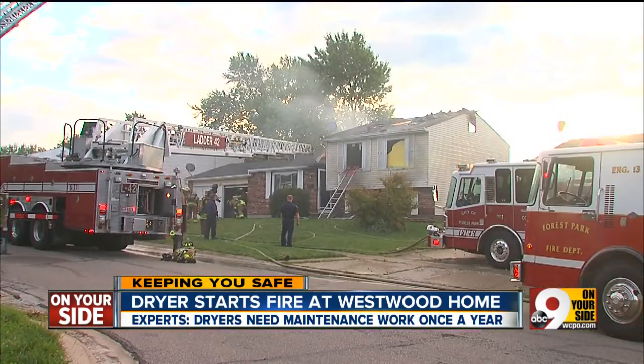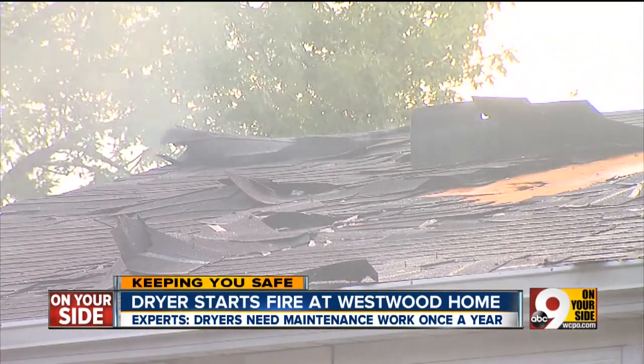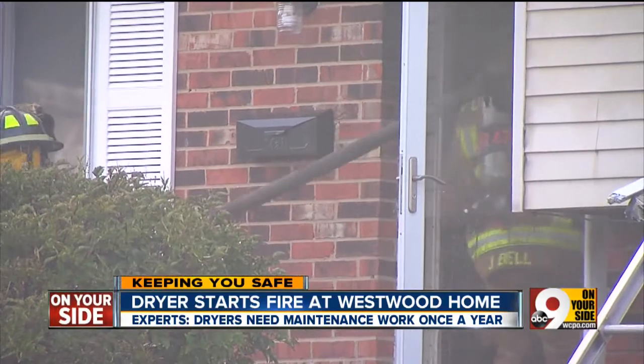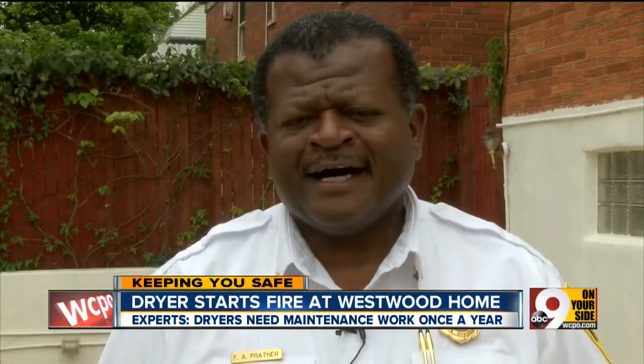It's estimated there are more than 15,000 dryer fires like this one across the country reported every year. Experts say many fires can be prevented with simple maintenance work. Oftentimes, people do not clean out their filters or the duct work — so that's one of the big problems.